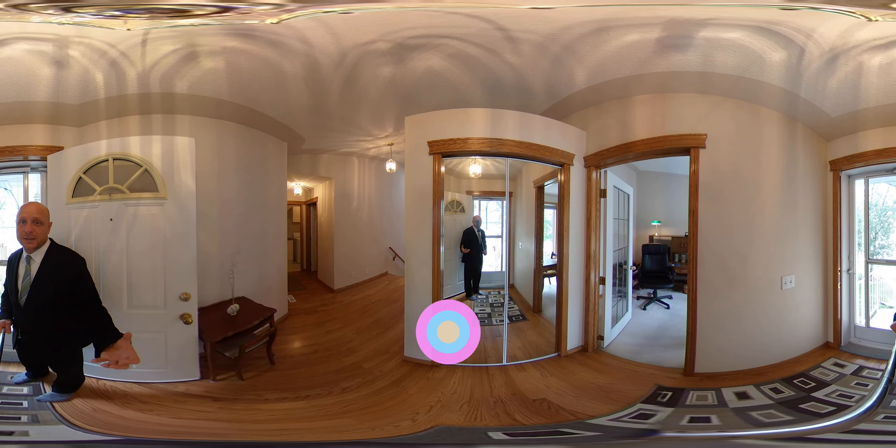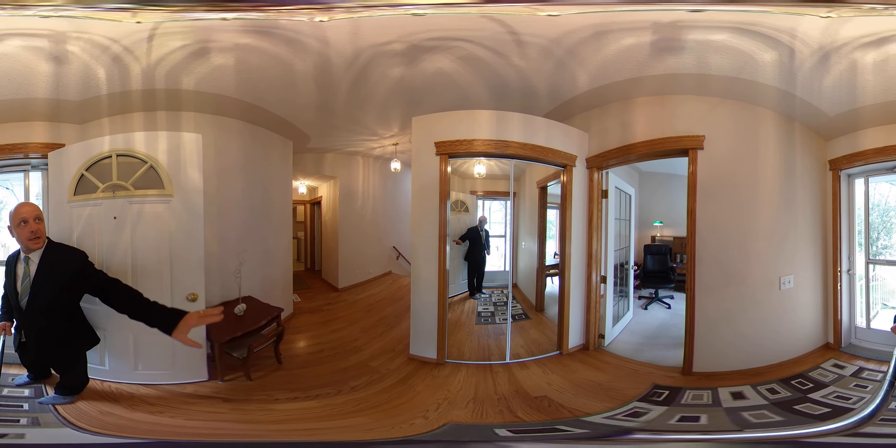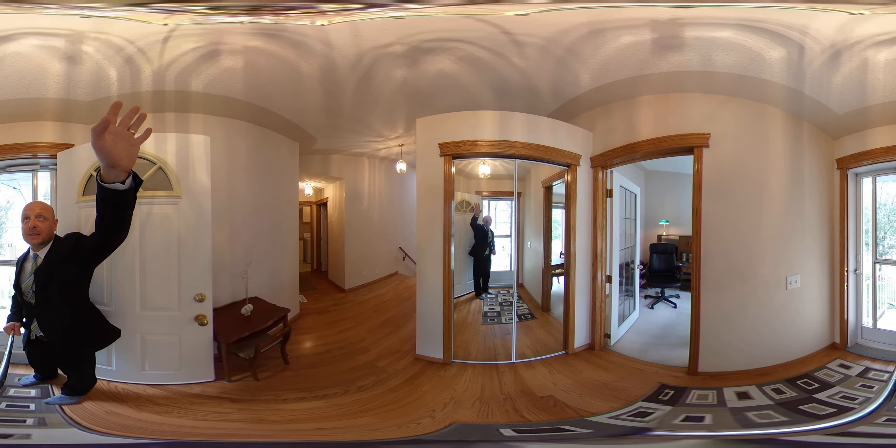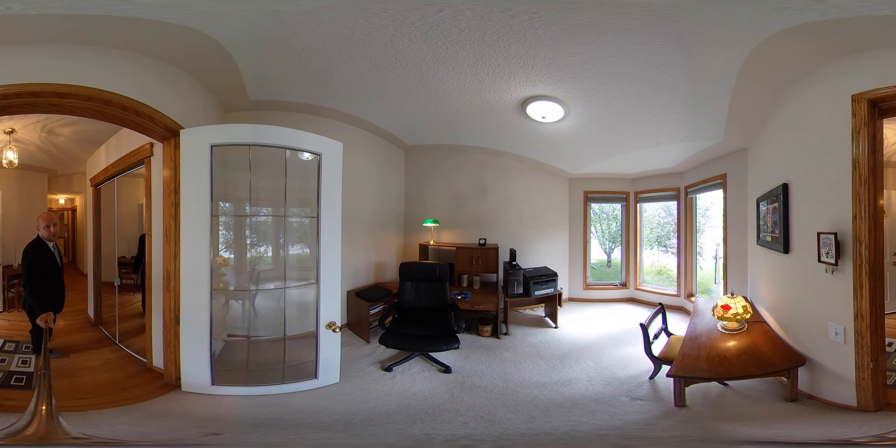As you notice we're in the front entryway. We have some beautiful hardwood floors and you'll notice some ceiling accents as well. Off to the right we have a den slash office with a front bay window.